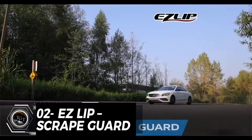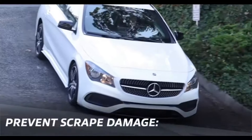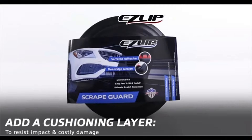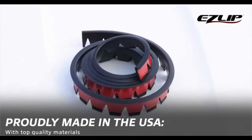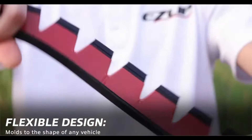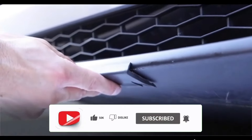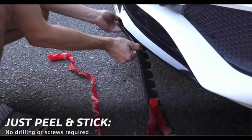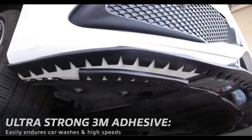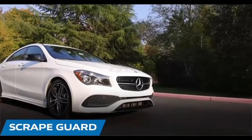Do you want to protect your bumper from scrapes and scratches caused by driveways, speed bumps and curbs? If so, you might be interested in the EZ Lip Scrape Guard. This is a universal stick-on skid plate that you can easily install on any vehicle, without drilling or screws. It has a dual edge design that covers more surface area and gives your car a custom look. It is made in the USA from high quality material that can withstand all weather conditions. The price is very reasonable, at only $49.99 for a set of two.